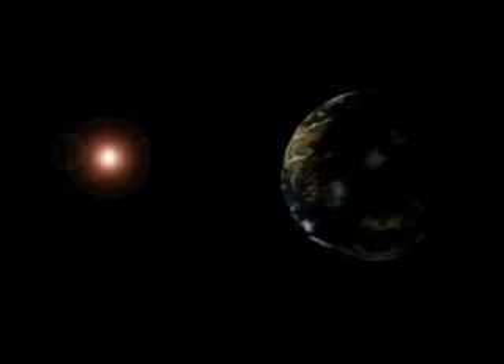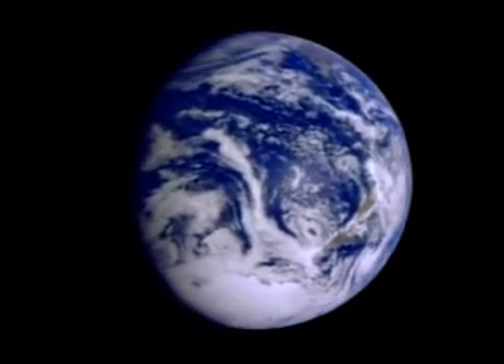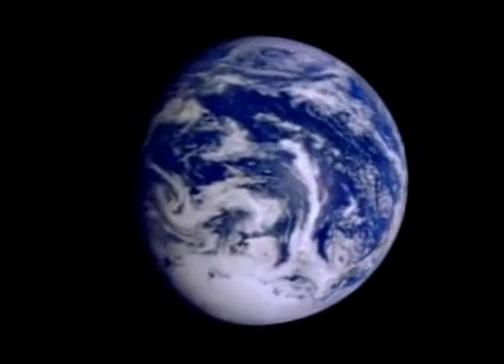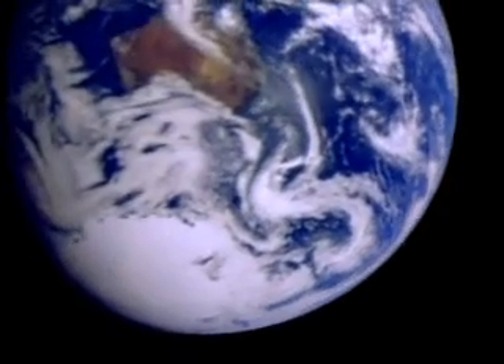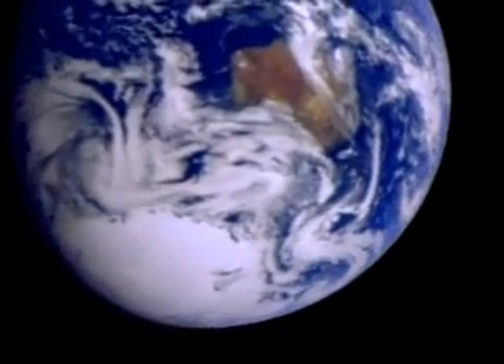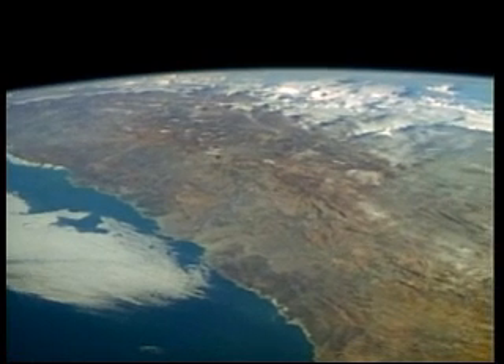After Venus comes Earth, called the water planet because over 70% of its surface is covered with water. From space, you can see the blue oceans, the land, and the clouds that cross our planet. There are ice caps at the north and south polar regions. Earth's extensive magnetic field and atmosphere shield us from nearly all the harmful radiation coming from the sun and the other stars. The atmosphere also protects us from meteoroids — they almost never hit the surface because they burn up in the air. This is called a meteor, or shooting star.